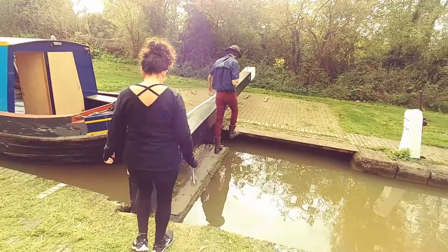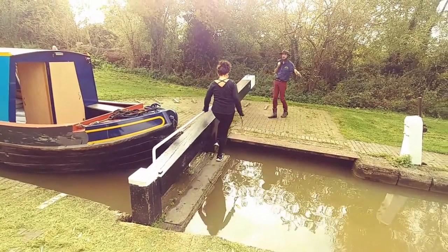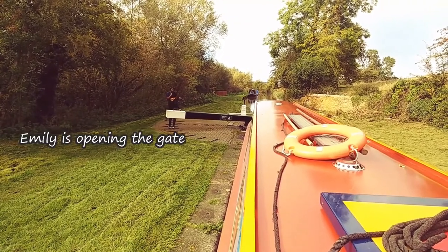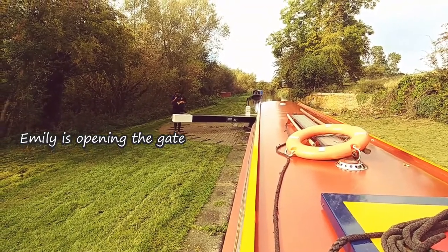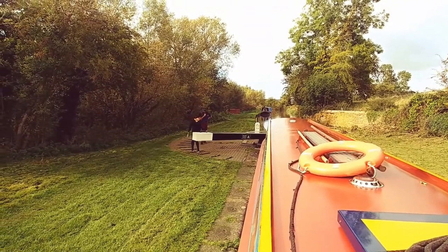The locks only hold one boat at a time, so if there are three boats on each side of the lock, it's going to be a slow process. If you're in a big hurry, this is the wrong pastime. If you're looking at narrowboating in the UK and you're in a big hurry, this is not something you're going to want to do — you need to go buy a ski boat.